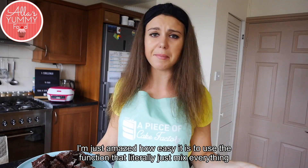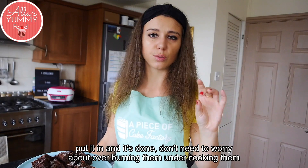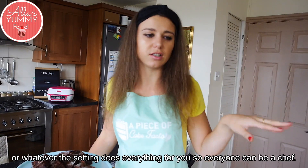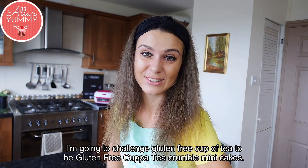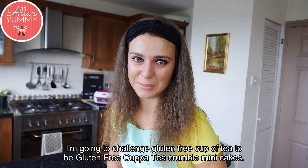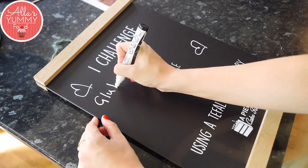I'm just amazed how easy it is to use — literally just mix everything, put it in, and it's done. Don't need to worry about over-burning or under-cooking; the setting does everything for you, so everyone could be a chef. Now I'm going to challenge some other influencers to see who is better at baking — I'm going to challenge Gluten-Free Cup of Tea to bake gluten-free chocolate crumble mini cakes.